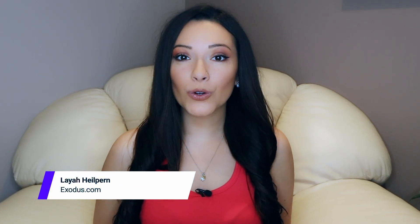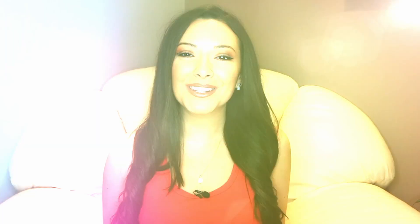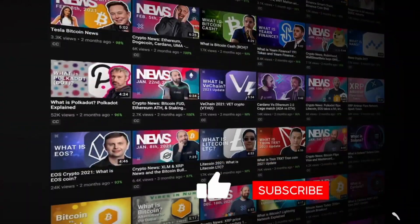Hey guys, and welcome back to the Exodus channel, your home for the best crypto videos. Hit those like and subscribe buttons and we will keep the videos coming.